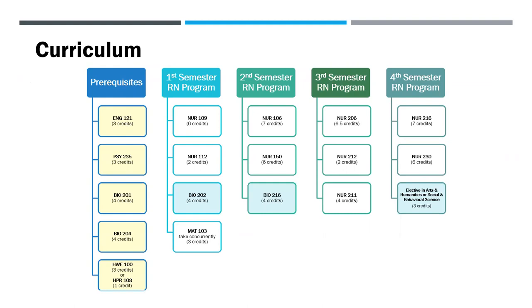Here's a copy of our curriculum. On the left, you can see the five prerequisites that you need to take prior to applying. As you can see, the three additional classes we recommend taking prior to applying are part of the RN program curriculum, but you can take these three courses along with your prerequisites to cut down on your workload once you get into the RN program.